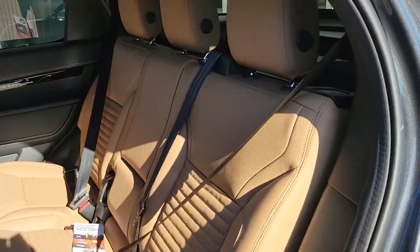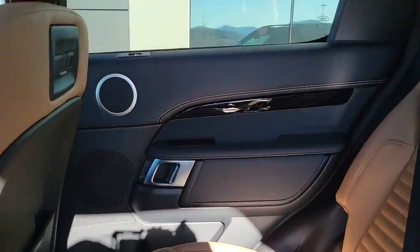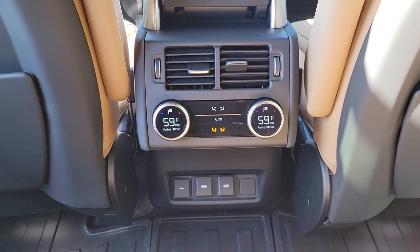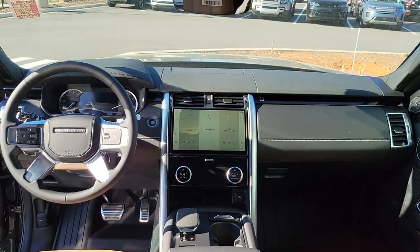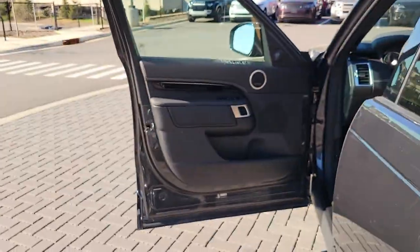The following are some of this vehicle's highlighted options: Lane Departure Warning, Panoramic Roof, Keyless Entry, Sun Moon Roof, Navigation System, Four-Wheel Drive, Power Lift Gate, Lane Keeping Assist, Remote Engine Start, Adaptive Cruise Control.